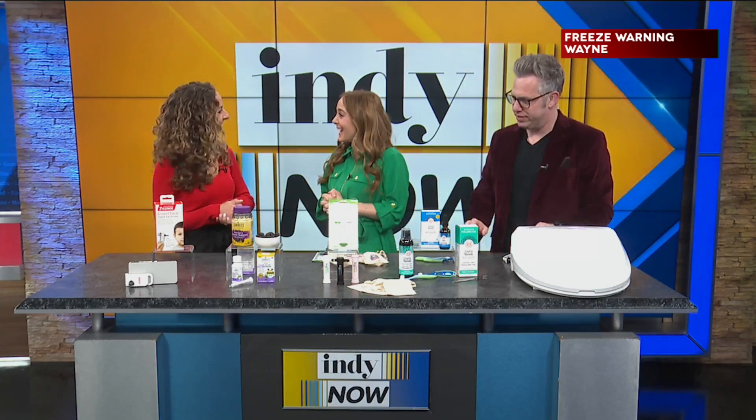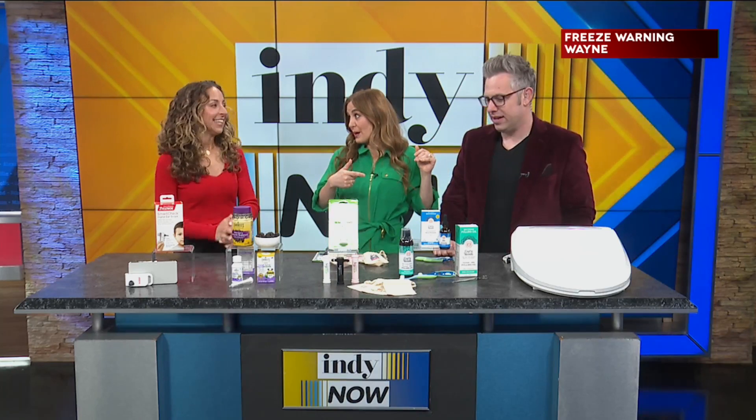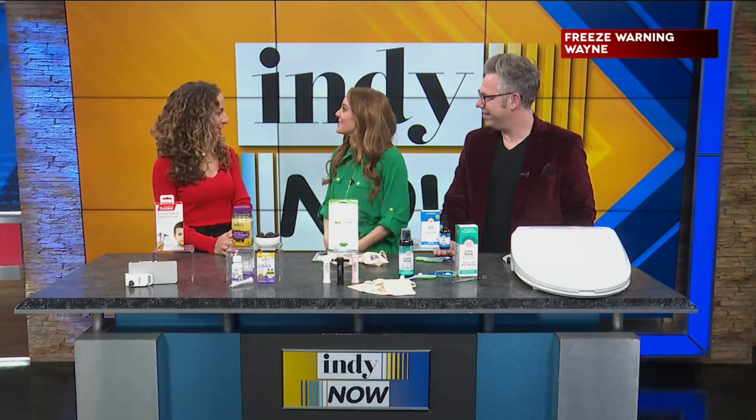Hi Carly. Good morning. Good to see you. I know that has got to be so stressful watching Ryan go through it — having sick kids. So you're going to help us get past this illness. I'll do my best.